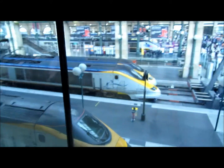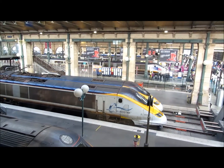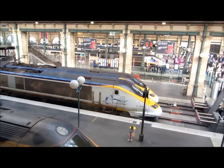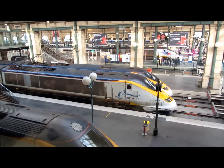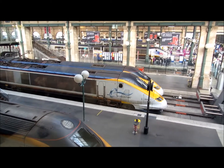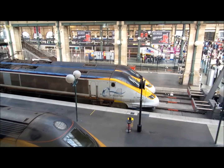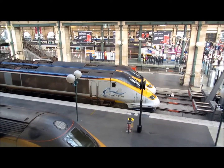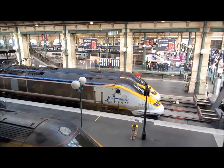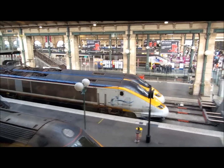Down here are the Eurostar trains, and behind them are the SNCF trains, which are the French national trains. Just now we saw in the bits in between there some Thalis trains, which are the sleeper trains. If you want to go to Italy, you can get a Thalis train where you sleep on it and wake up in the morning. But we'll be getting one of these Eurostar trains down here, which go back to London — the station they all go to is London St Pancras.